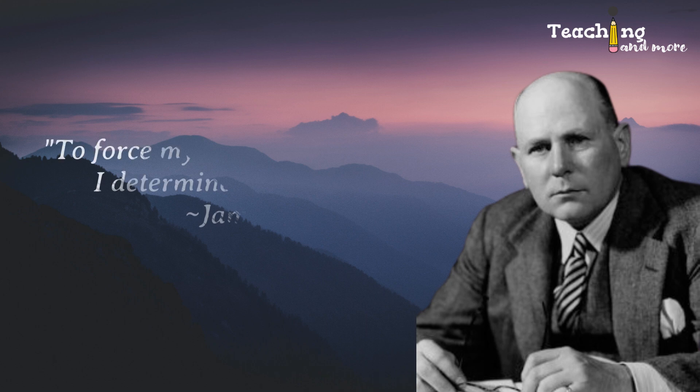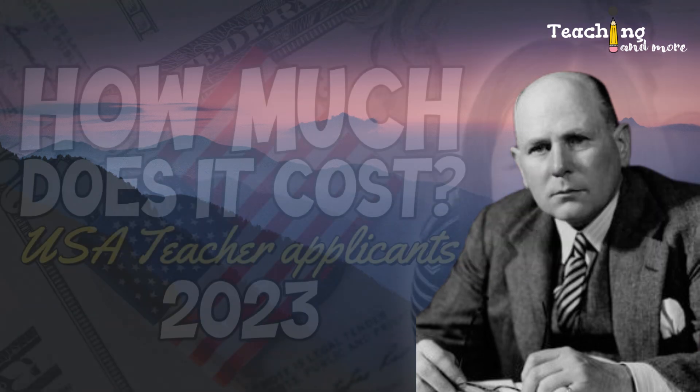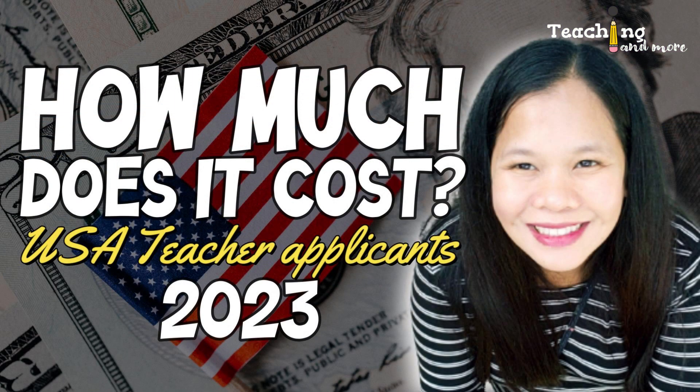James Agat once said, 'To force myself to earn more money, I determined to spend more.' In today's video, I'm going to talk about how much you'll spend to earn more. Of course, the expenses we'll talk about here are the application costs for a foreign teacher who wants to teach in the US on a J1 visa.